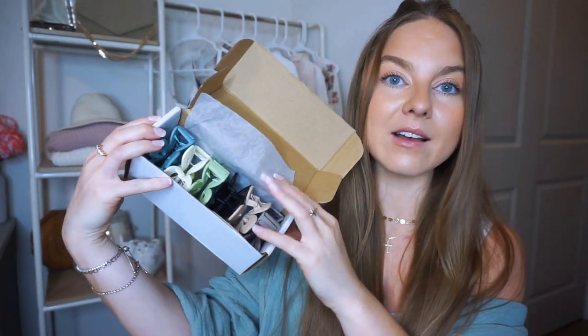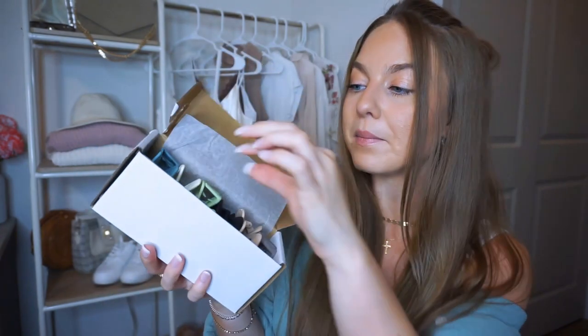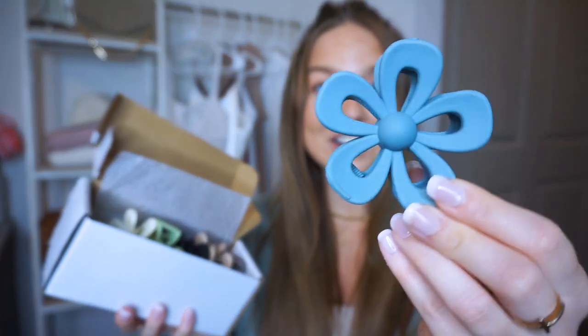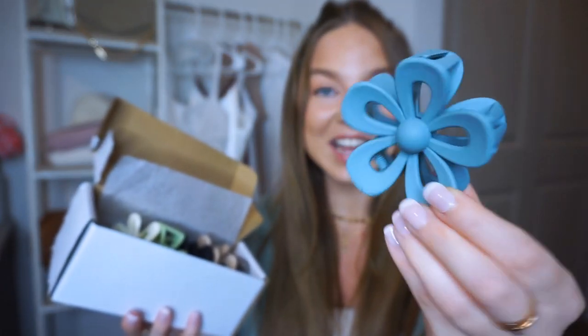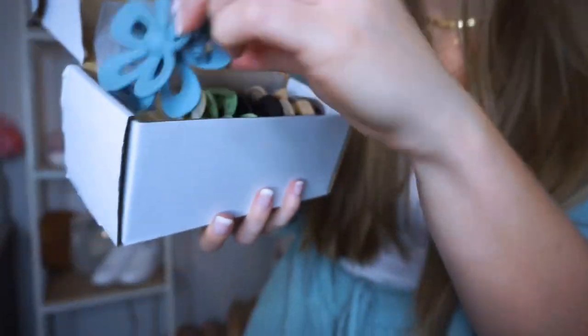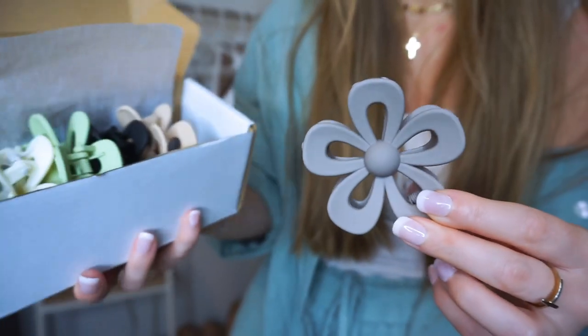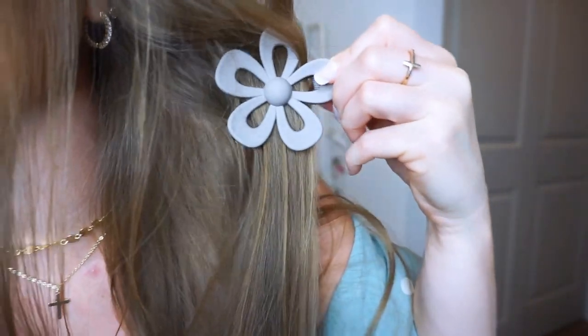I also bought more — these ones are a different style. Some of you girls might like this style and colors a little bit more. These are a little smaller and they're cut out, so you can actually see your hair through them, and they do have the anti-slip grip. This one comes in dusty blue, cream, sage green, black, beige, and gray. Look how cute it is to see your hair through it! All my jewels and hair clips are linked on my Amazon storefront.